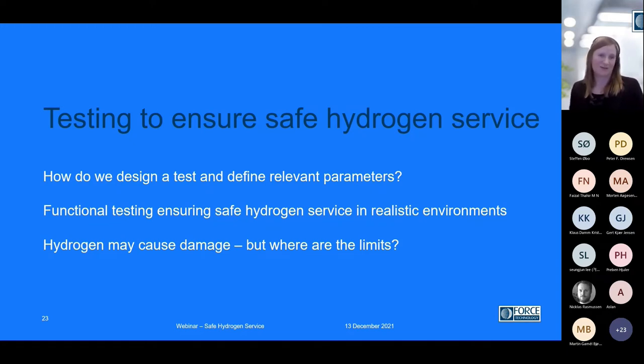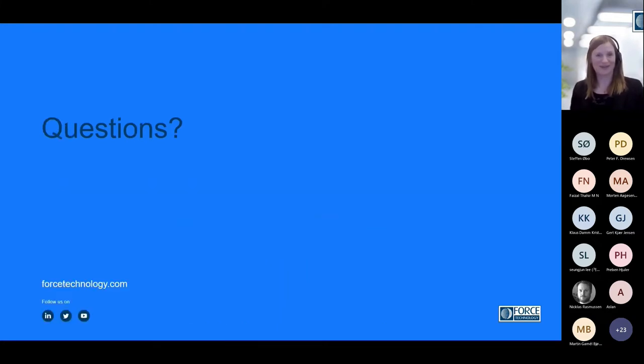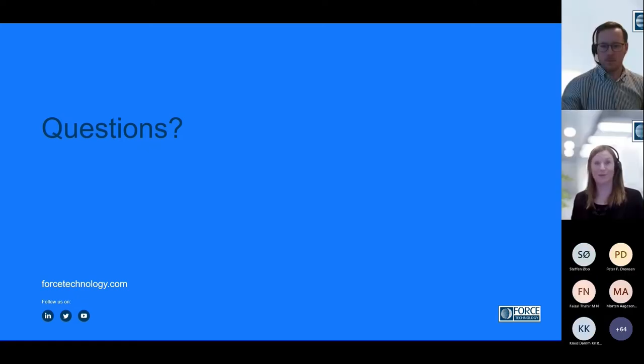That is our key focus — testing to ensure safe hydrogen service. We have experience in how to design a test and define relevant parameters, functional testing of components to simulate safe hydrogen service in a realistic environment. Of course, we don't want to make a test that's overly conservative — it should simulate the actual conditions. And hydrogen may cause damage, but where are the limits? That is something we are working extensively with. So that was everything for me, and I would like to pass on to my colleague Johan.